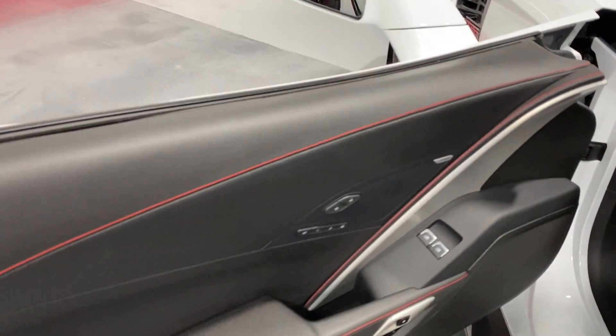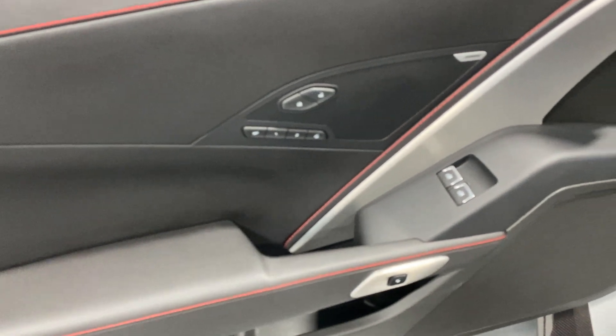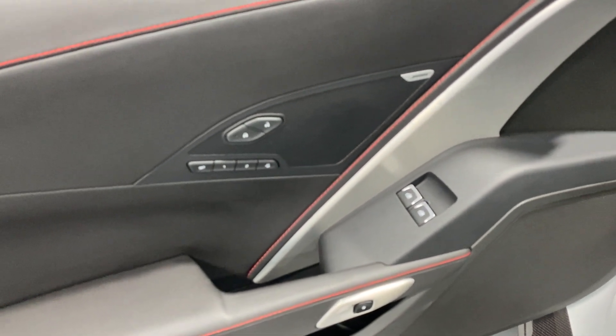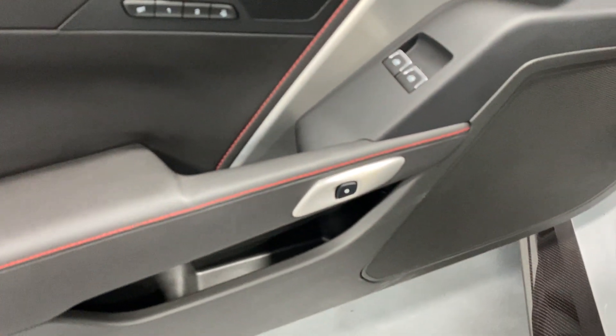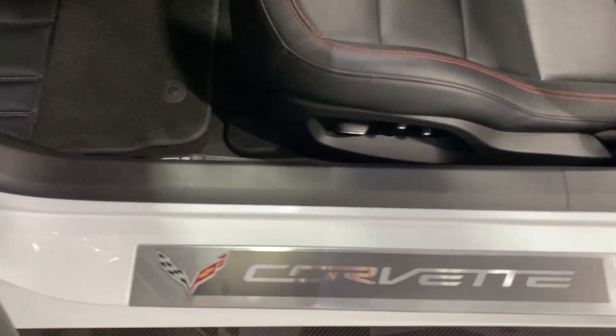Over at the driver's side, we've got that nice red baseball stitching — a great accent on the door panel. We've got the 10-speaker Bose stereo, power windows, power locks, our two-user memory and programmable exit button, and our electronic door release. Here's the kick plate on the driver's side — it's in really good shape, nice and clean.